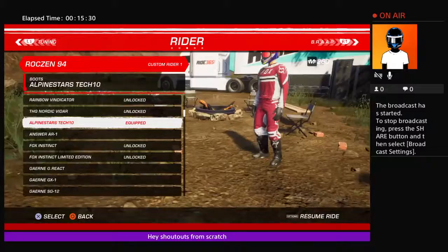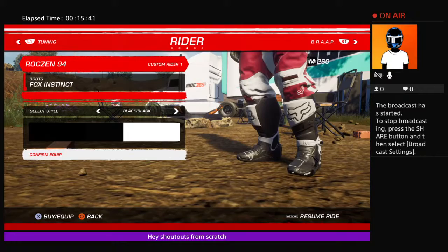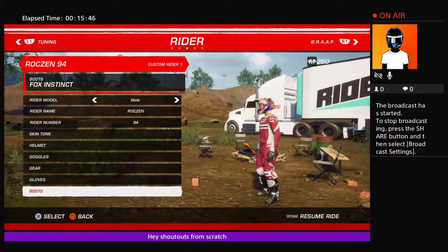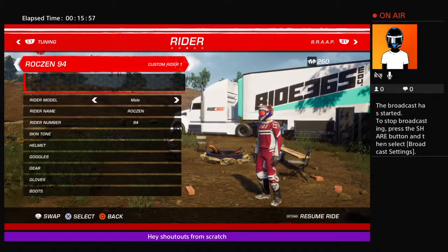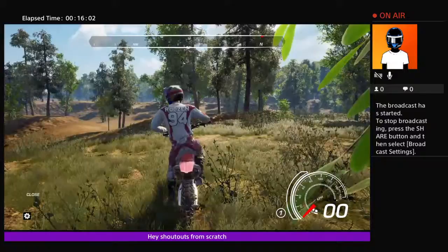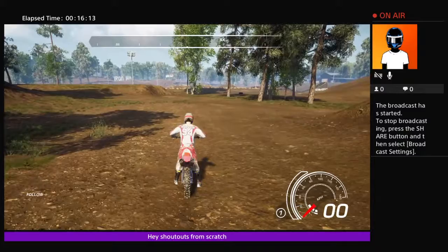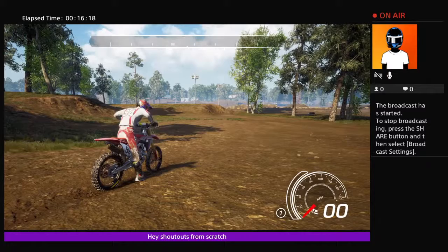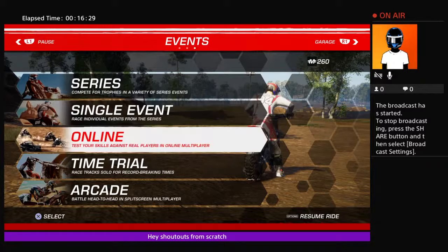Get the black and white — mostly black — and then you're done. I'm just going to use the Alpinestars Tech 7s. Now I'm going to go to events. I'm going to go to a single event supercross — whatever map I want. I'm going to do Los Angeles.